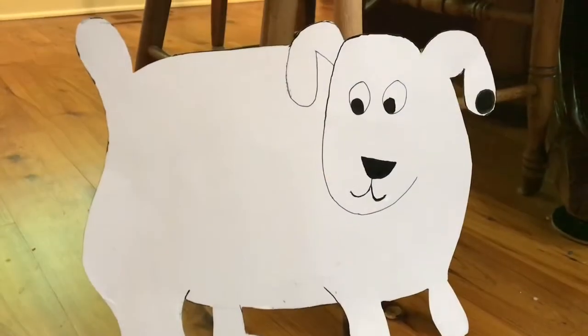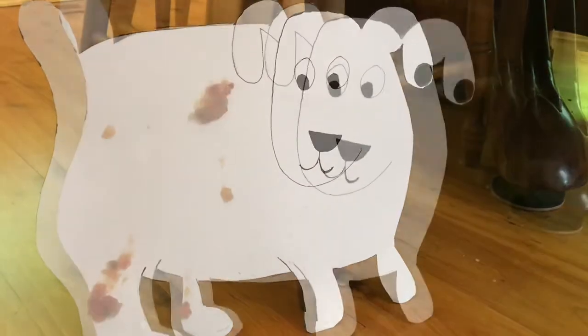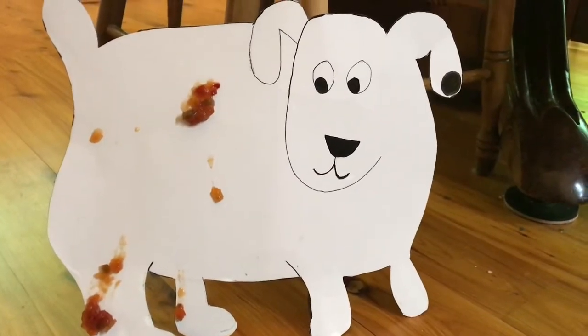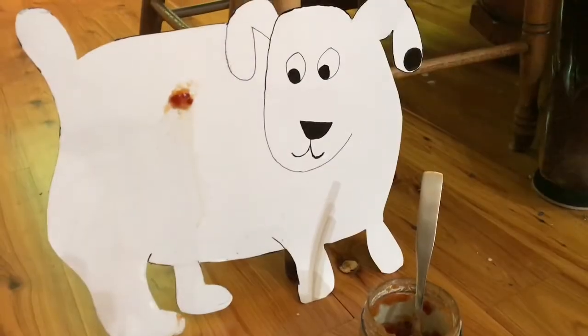At breakfast time, Dog sits by the table and, uh-oh, red jam drips on his back. Now Dog has two spots.